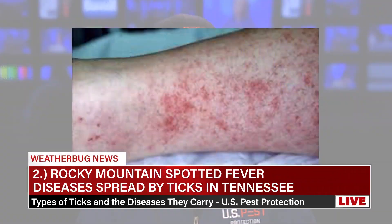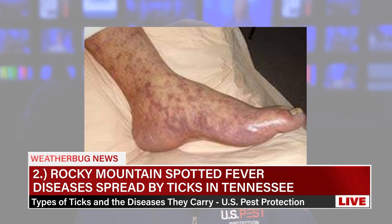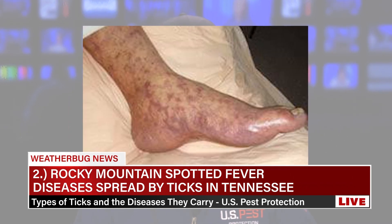Number two: Rocky Mountain Spotted Fever, transmitted by the American Dog Tick, the Rocky Mountain Wood Tick, and the Brown Dog Tick. Symptoms include fever, rash usually starting at the wrists and ankles, headache, abdominal pain, vomiting, and muscle pain.